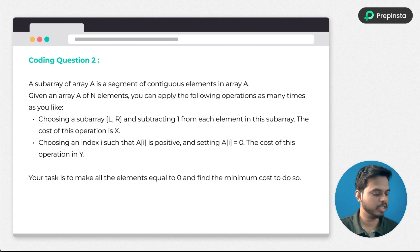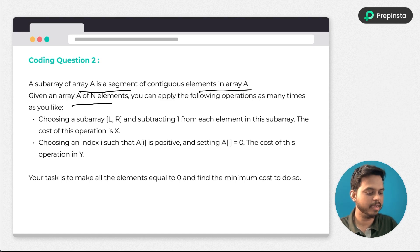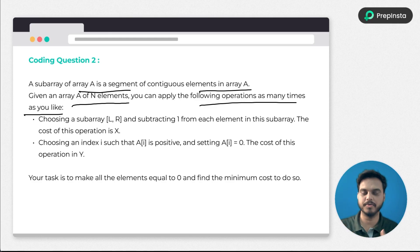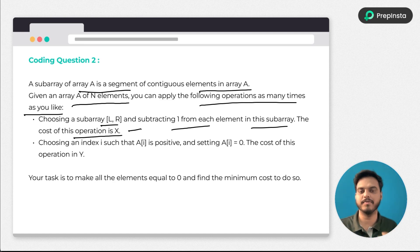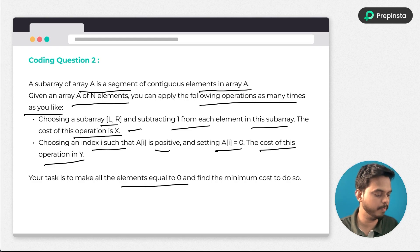Now for the next question: a subarray of a is a segment of contiguous elements of array a. Given an array a of n elements you can apply the following operations as many times as you like. Operation one: choose a subarray and subtract 1 from each element of that subarray — the cost of this operation is x. Operation two: choose an index i such that a[i] is positive and set a[i] to zero — the cost is y.